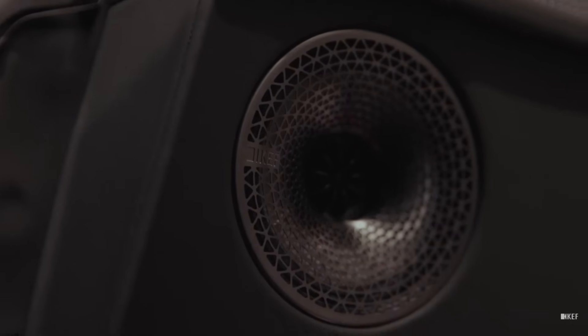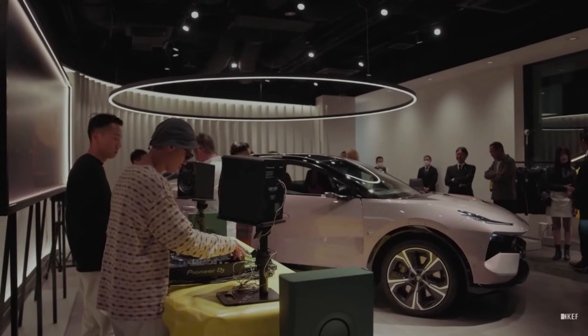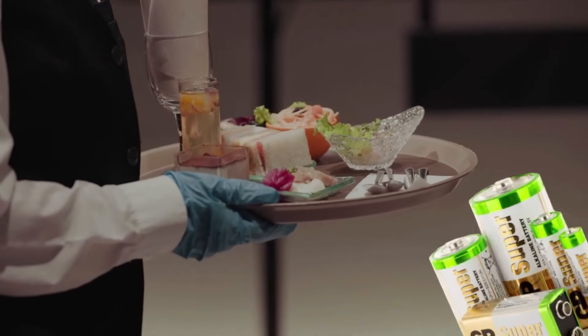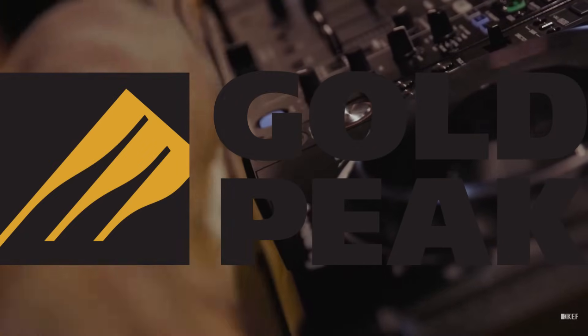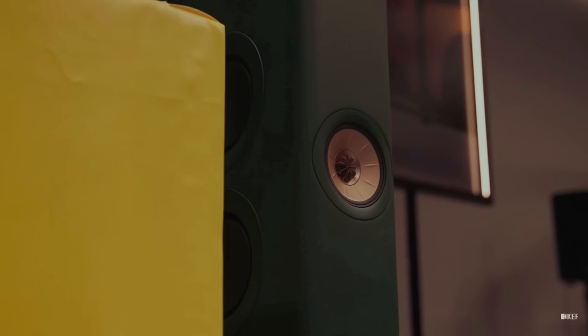A key element in the creation of new products remains the advanced computer modeling system and careful selection of components. KEF's innovative developments are supported by its owner, GP Industries, which is registered in Singapore and owns not only KEF but also Celestion and the GP brand, under which batteries and accumulators are produced. GP Industries is part of the Gold Peak Technology Group based in Hong Kong, which funds all of KEF's developments, allowing the brand to continuously evolve and maintain high quality across all product lines.